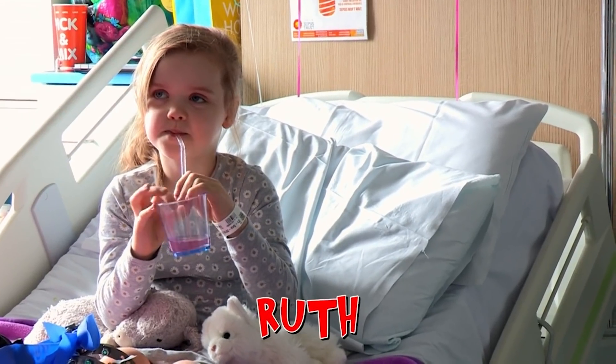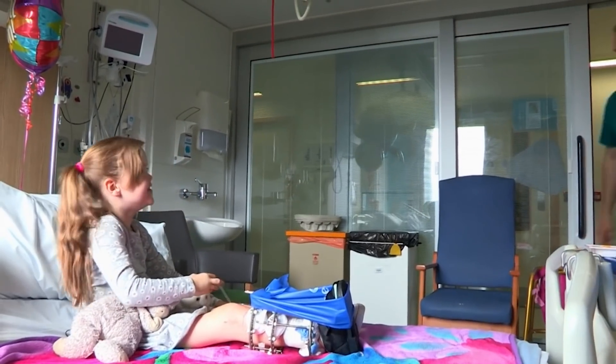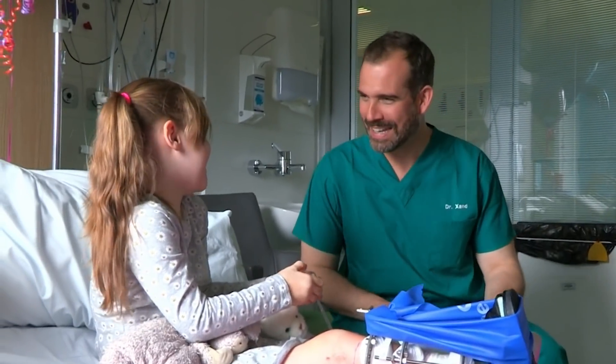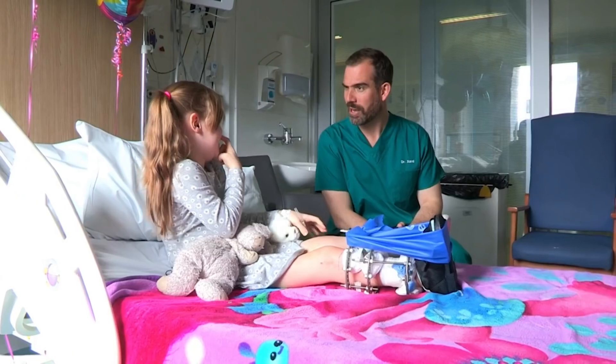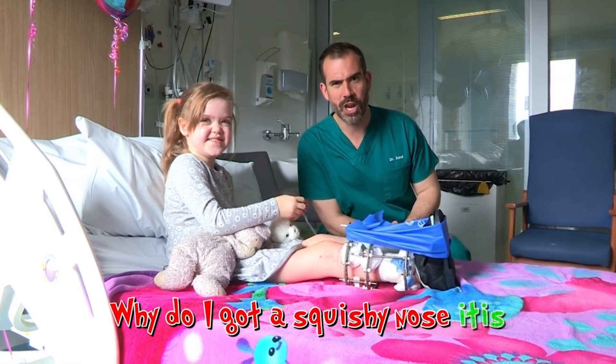The next call is from Ruth, who's had an ankle operation. Have you got a question for me? Why do I have a squishy nose? Sounds like a case of why do I have a squishy nose-itis.